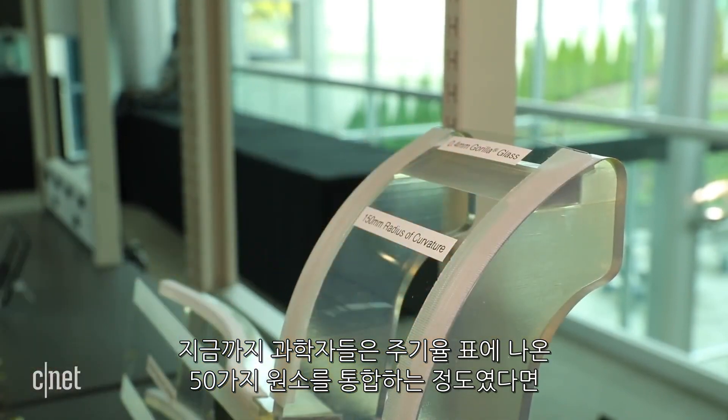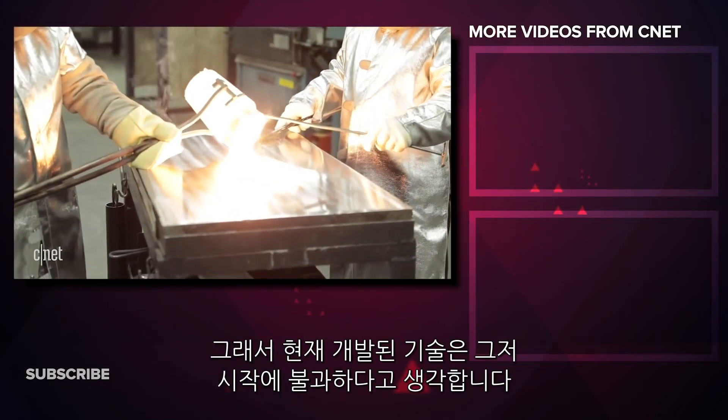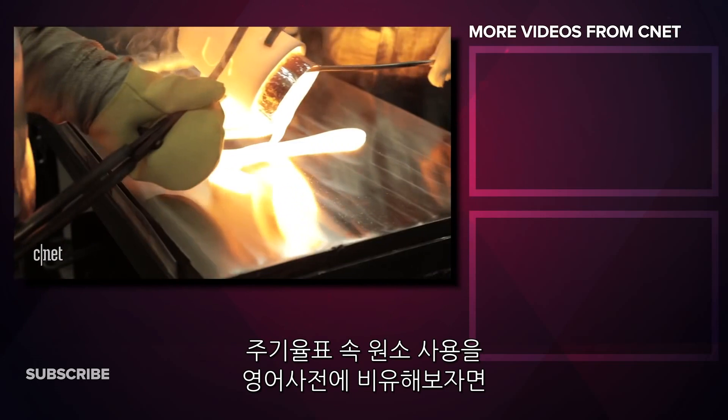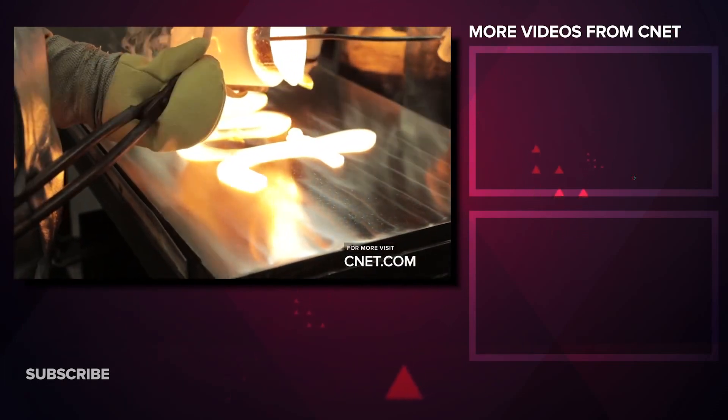So far, scientists have incorporated about 50 elements from the periodic table into silica. But essentially, the entire periodic table is available, and I really think that we're just getting started. Think about the potential of using the periodic table — think about holding the Oxford English Dictionary in your hands, and how many words you can make with only 26 letters.